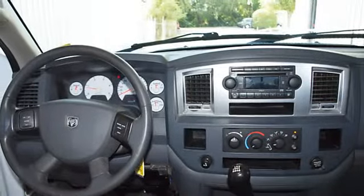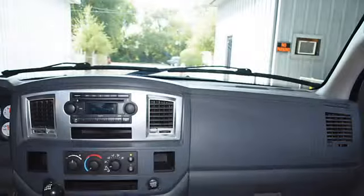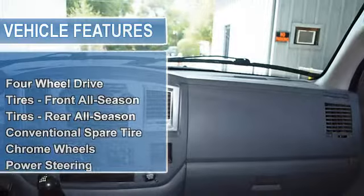Keyless entry, alarm, towing package, power windows, power door locks, and power mirrors.